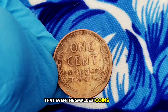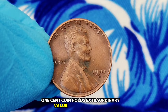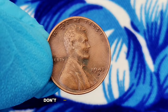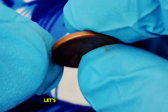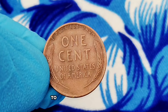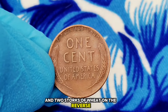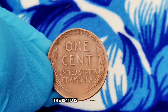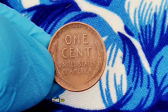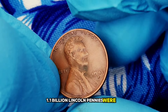The 1945 wheat penny without a mint mark is a fascinating piece of history that deserves a place in your collection. Next up: the 1941 D wheat penny. This seemingly ordinary one-cent coin holds extraordinary value in today's market. The 1941 D is particularly interesting because it was minted during a tumultuous time — the lead-up to World War II. In 1941, approximately 1.1 billion Lincoln pennies were produced across various mints, but the Denver Mint — indicated by the D mint mark — struck a smaller portion of these coins.